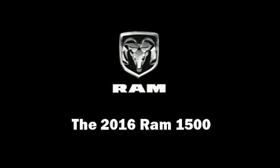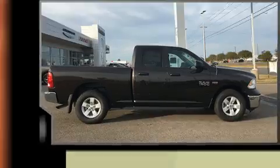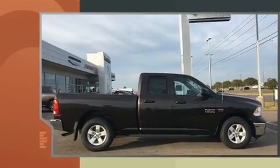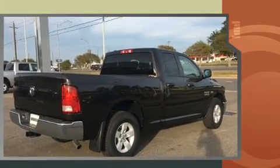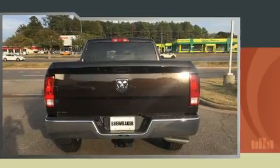Discerning drivers will appreciate the 2016 Ram 1500. This four-door, six-passenger truck provides a satisfying ride for all passengers. It features an automatic transmission, rear-wheel drive, and a powerful eight-cylinder engine.